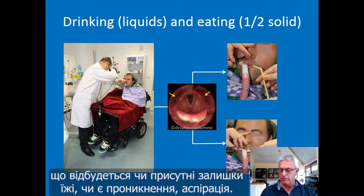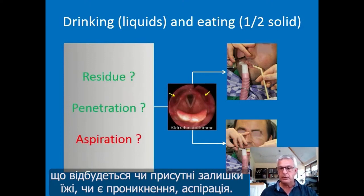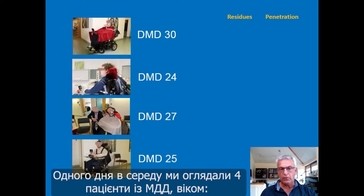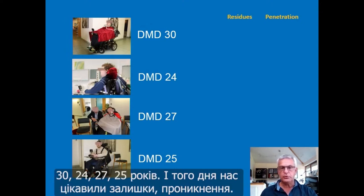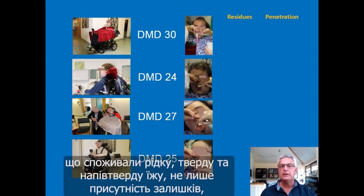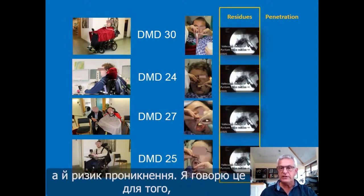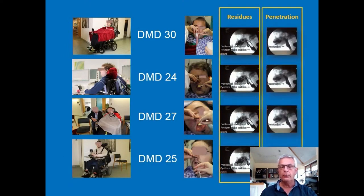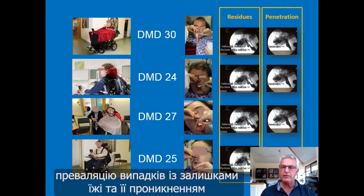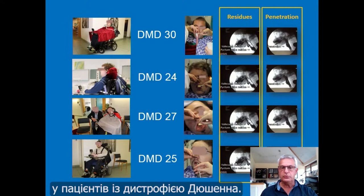During the examination, we look for residues, penetration, or aspiration. On one Wednesday afternoon, we saw four patients with Duchenne muscular dystrophy, ages 30, 24, 27, and 25 years. With FEES, we could see in all four patients, with liquids, solids, and semi-solid food, that there were residues but also risk for penetration. This illustrates that we possibly underestimate the prevalence of residues and penetration in Duchenne patients.